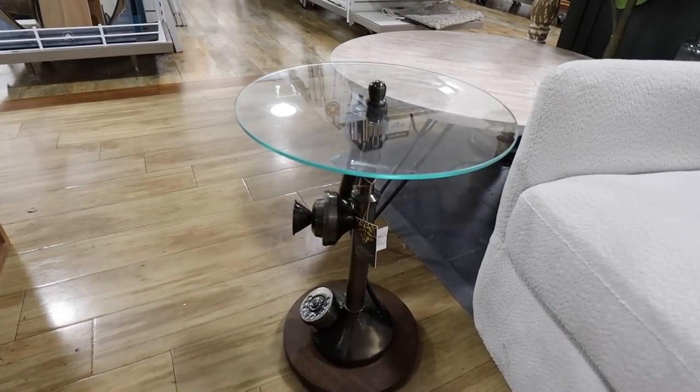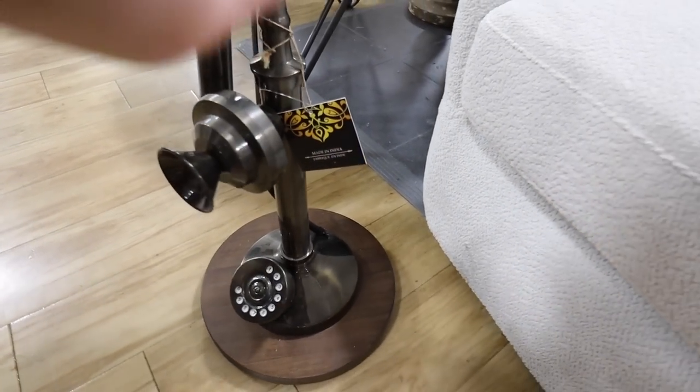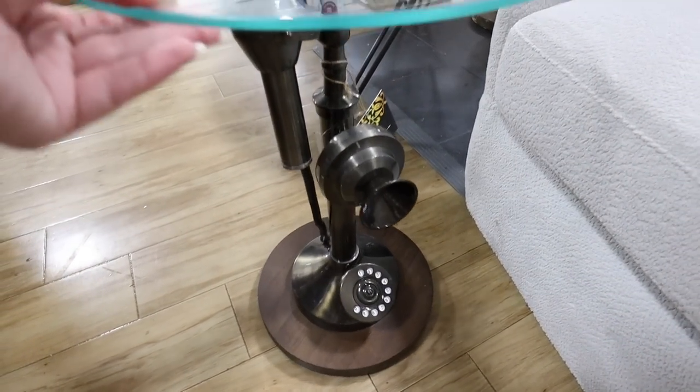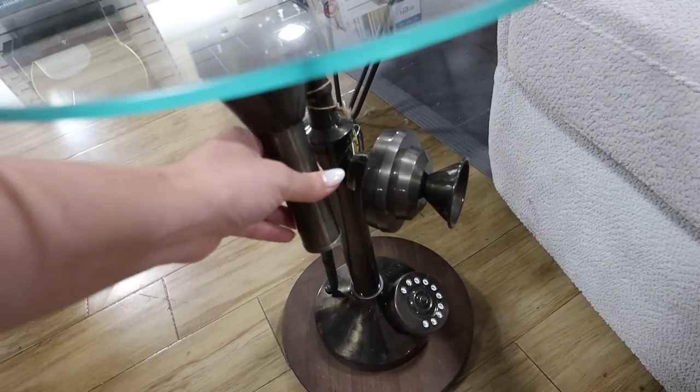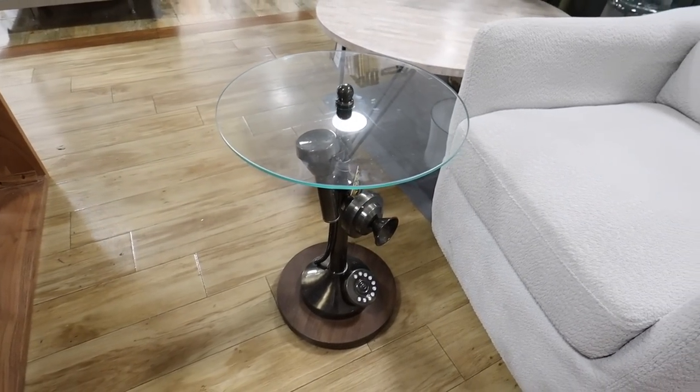This table I found is so unique — it looks like there's a telephone at the bottom with a dial. Let me turn this so you can see it — look how cool this is. These parts actually move and it's just glass on the top. This is $130. It literally looks like it has a telephone at the bottom.